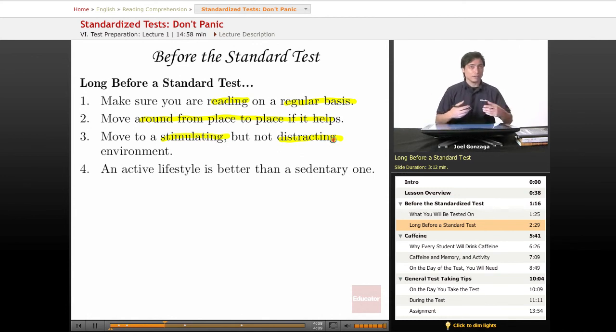Try to find an environment that's stimulating — maybe people walking about, nice paintings on the walls, or a tree outside you can look at every once in a while — but just not so much that it overloads you. Outside at the park on a sunny day is a nice stimulating but not distracting environment. Hanging out with friends while they're watching a movie and playing video games would be a very distracting environment.